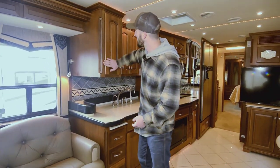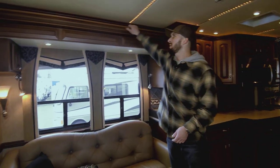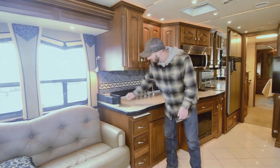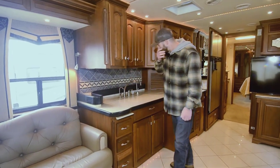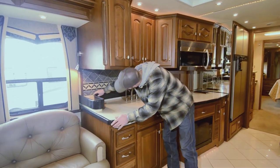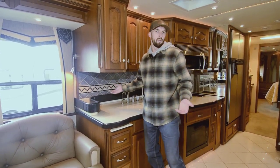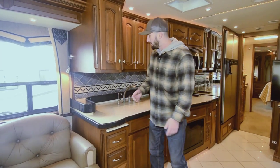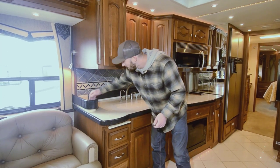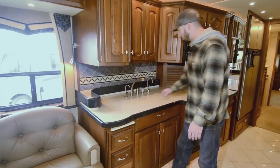It's cherry wood throughout — awesome finish, nice and smooth, easy to keep clean. They didn't skip on anything. Corian-type solid surface counters. One thing I like to point out: this guardrail for the counter area is going to be one of your favorite things when you're an owner. When you're traveling a couple hours, you don't want to put everything away and take it back out — you just tuck it right in here and it's not going anywhere.